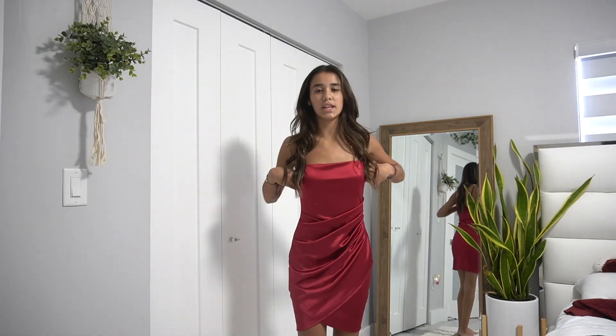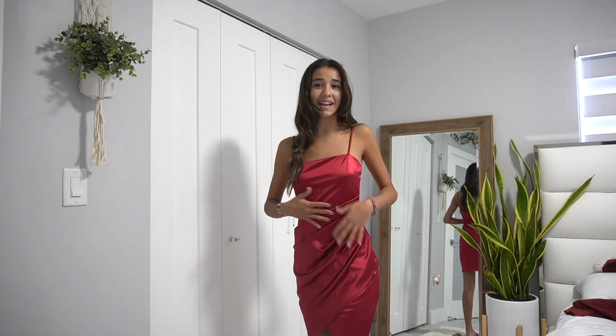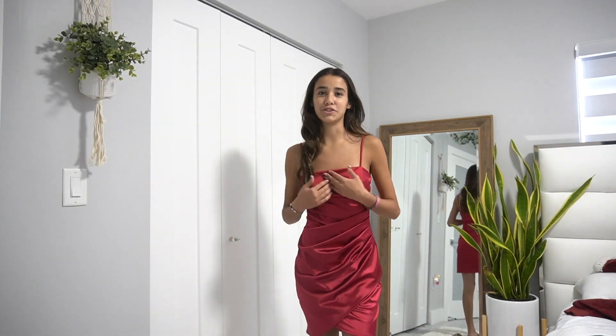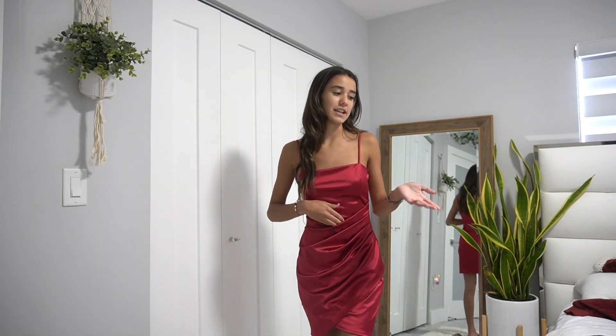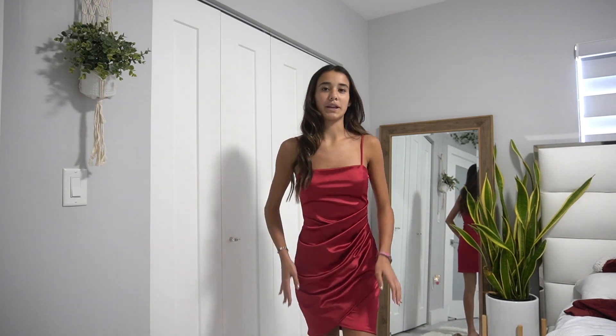This next dress I literally love — I got it from Windsor and wore it to homecoming. It's super pretty with this unique design on it. It's actually the only dress that's too fancy for the birthday lunch; the others are all too casual. But I'm obsessed with it.